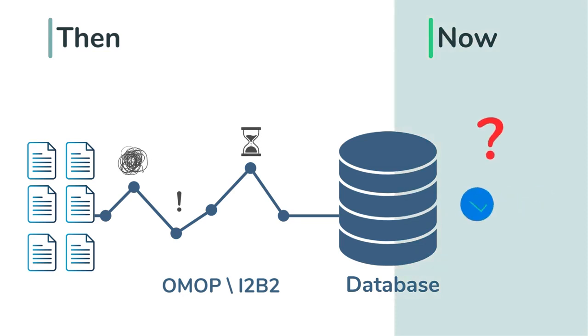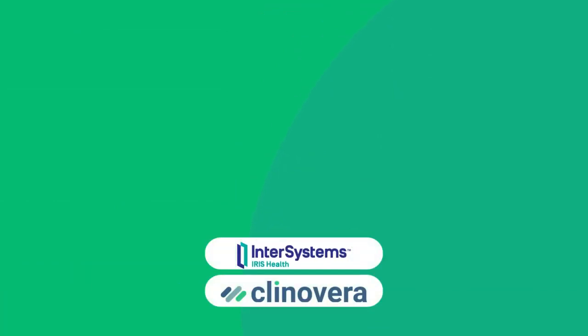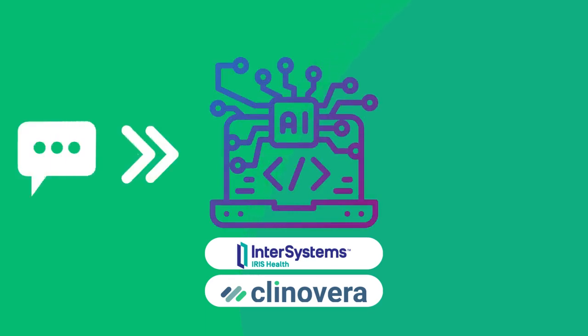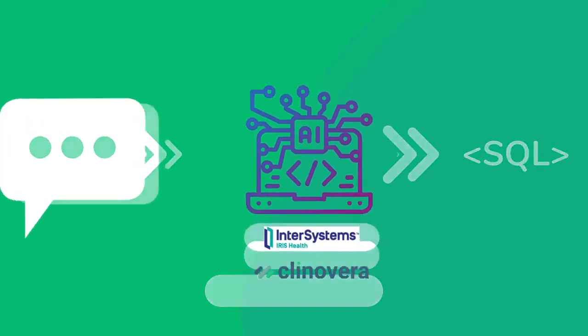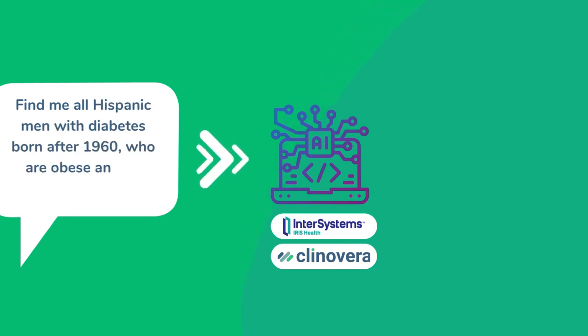But can it be fast and straightforward? In this submission to the InterSystems Contest, Clinovera introduces an innovative AI-based solution, transforming natural language into SQL queries, simplifying patient identification. It was developed based on IRIS for Health Community Edition. Imagine asking: find me all Hispanic men with diabetes born after 1960 who are obese and on statins — our AI does the rest, without needing intricate data model knowledge.